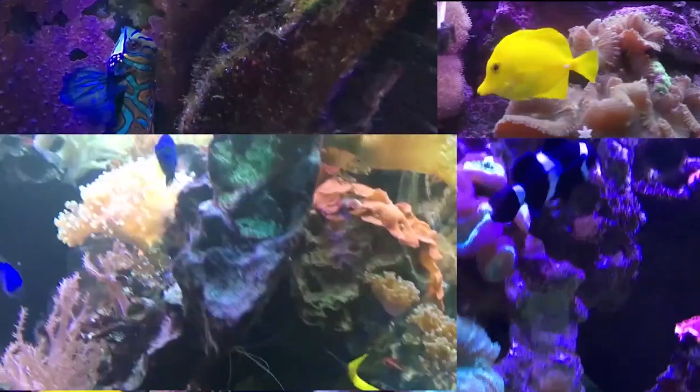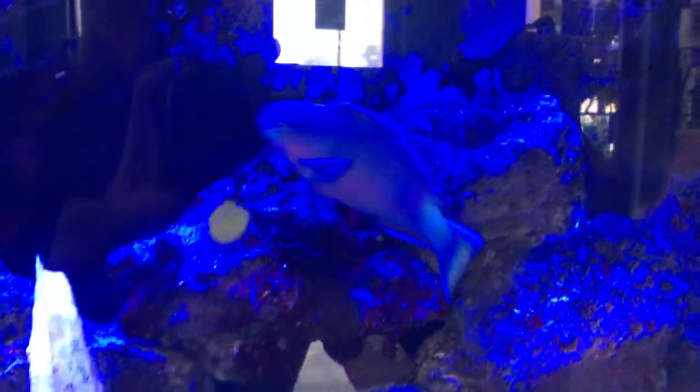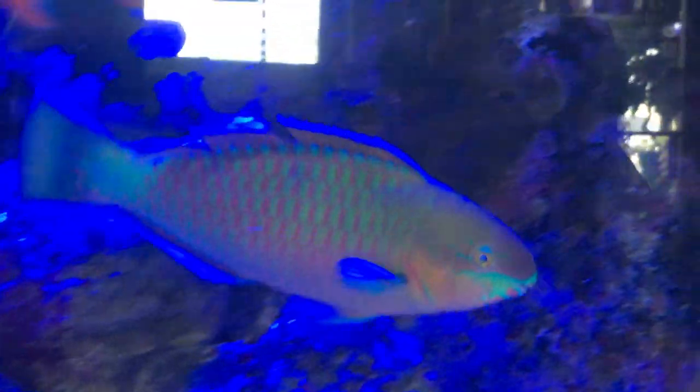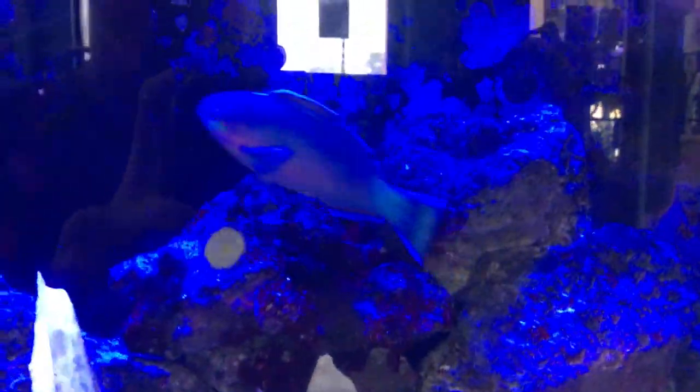Hey everybody, it's Brock and we are finally back after a solid four weeks. The computer is fixed and I can start editing videos like crazy now, trying to hit y'all with a video every other day. Here we are with a brand new episode of All About. Today we're learning about a very beautiful fish with a lot of color on them — it is called the parrot fish.